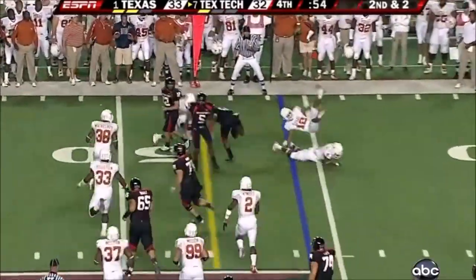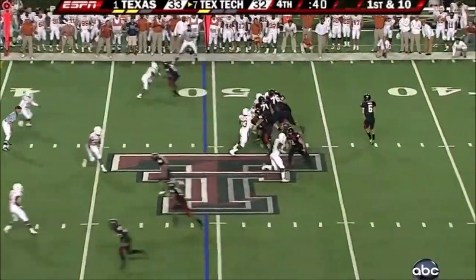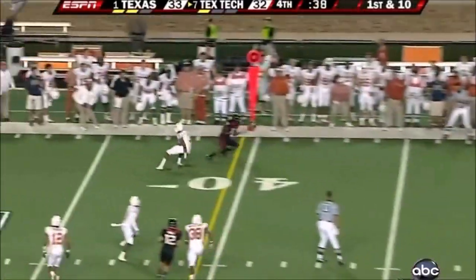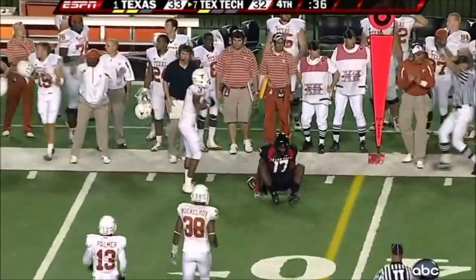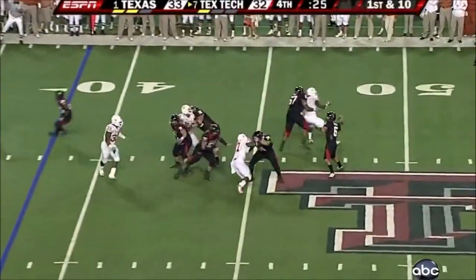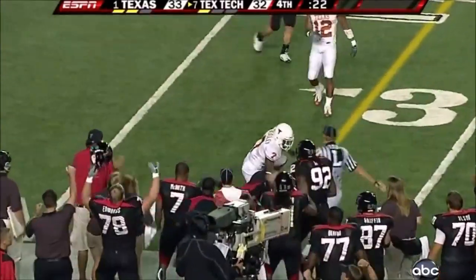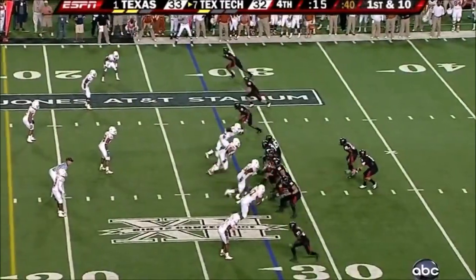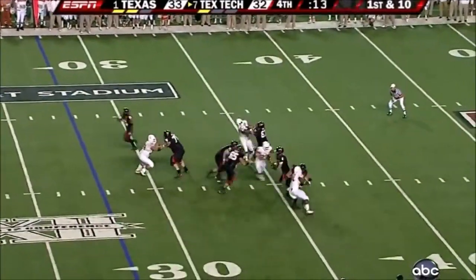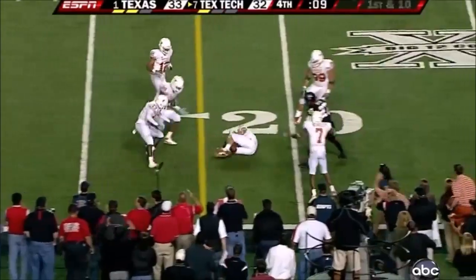There's that quick hitch over to the flanker for the first and ten — that's Lewis. Another first and ten. Harrell. And that's a first. Another big play. Can't take a sack. Deflected, intercepted — Texas. No, they rule it down.